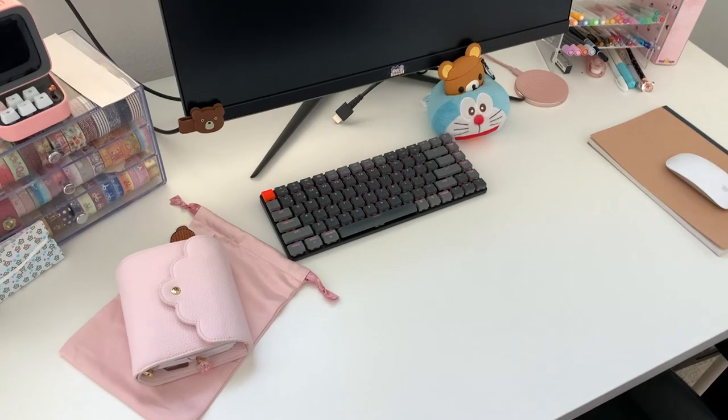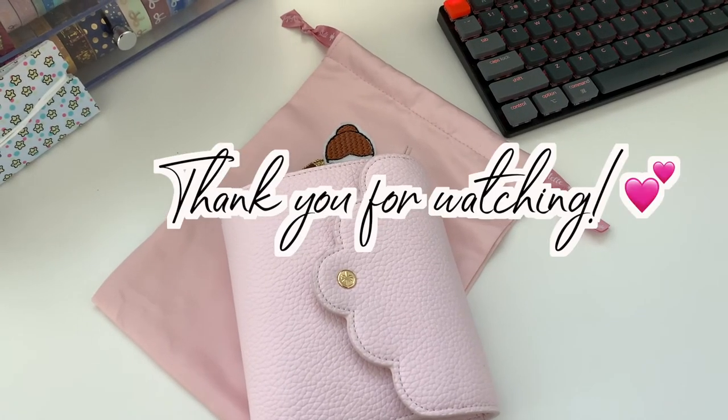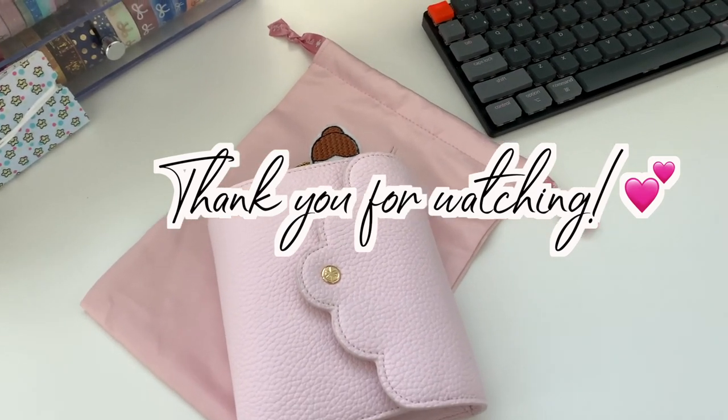But yeah, that's my setup! I hope you guys enjoyed this quick tour — my computer tour, whatever you call it. Don't forget to like this video and subscribe for more planning videos. I'll see you next time — bye friends!